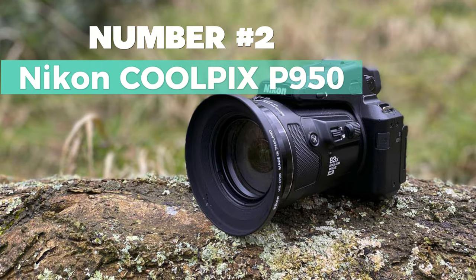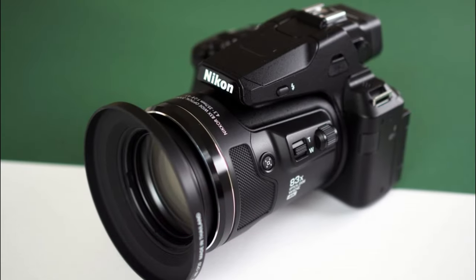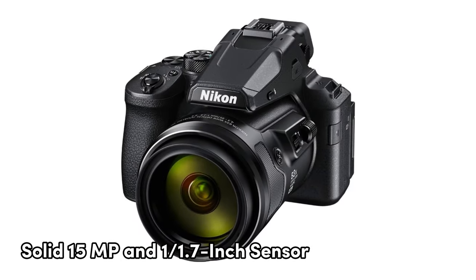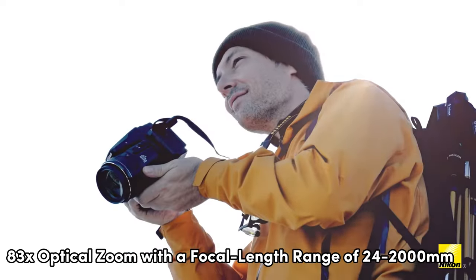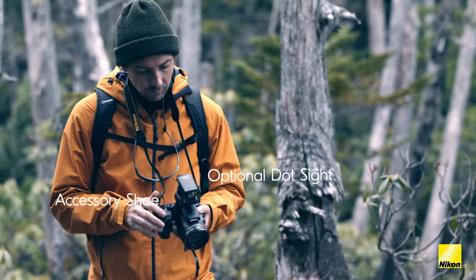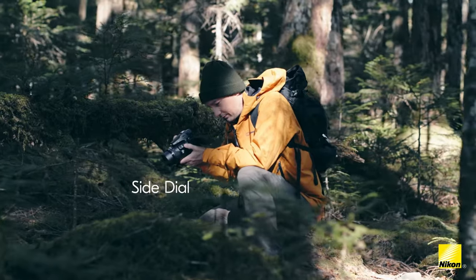Number 2: Nikon Coolpix P950. Here's my top choice for best zoom capability, covering all the bases. With a solid 16-megapixel 1/2.3-inch sensor, it's got you covered for detailed shots. The super zoom on this thing is impressive — 83x optical zoom with a focal length range of 24 to 2,000mm. Need more? How about 166x dynamic fine zoom and a whopping 332x digital zoom? That's serious zoom power.